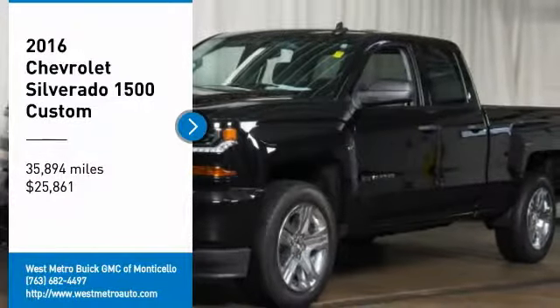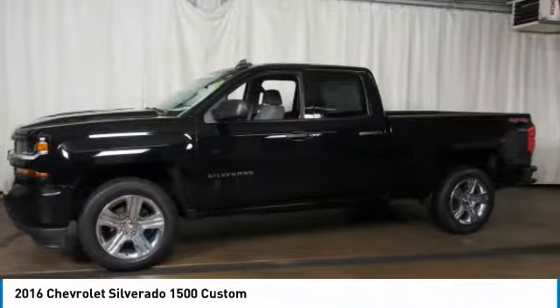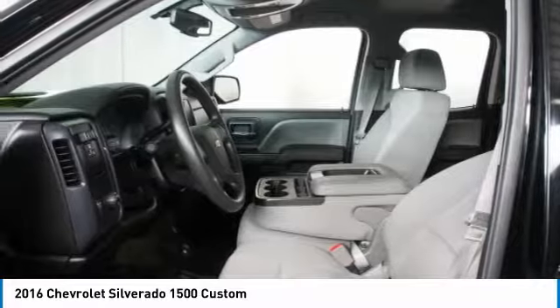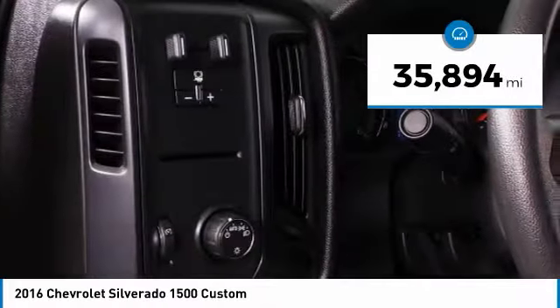Stop by and take a look at the 2016 Chevy Silverado 1500. The Chevy Silverado 1500 has the lowest cost of ownership of any full-size pickup and it's priced below $30,000. This vehicle has less than 40,000 miles.